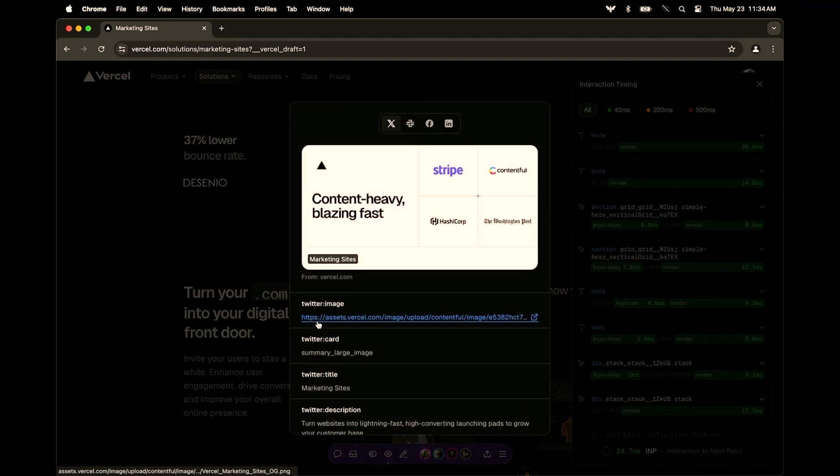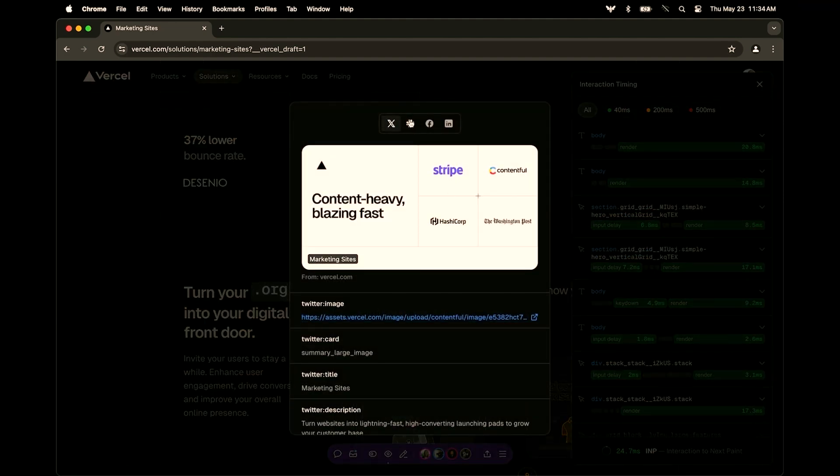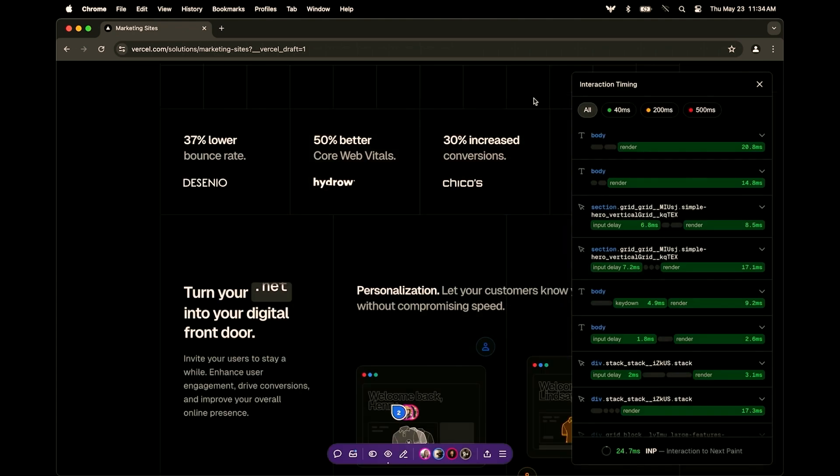Then my favorite: the OG card. We're very big on OGs at Vercel, so we want to make sure that everything looks good before we ship to socials.